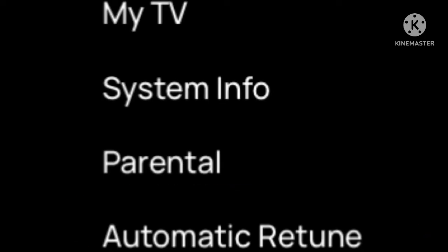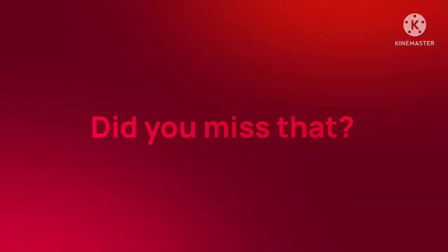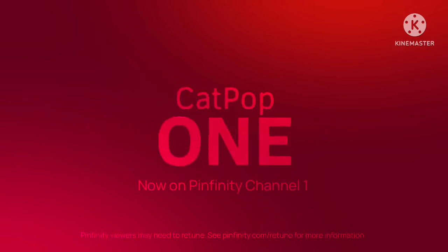Now it goes to automatically return — that's it. You'll get Cat Pop 1. Well done, because all of the details can be found on the Pin for the E website at pinfinity.com.